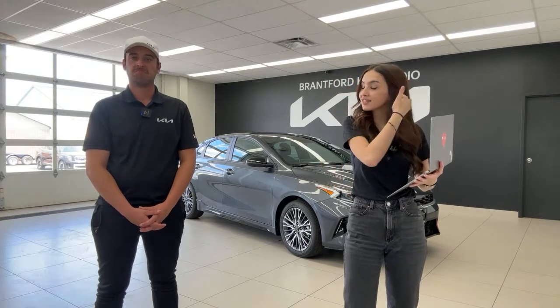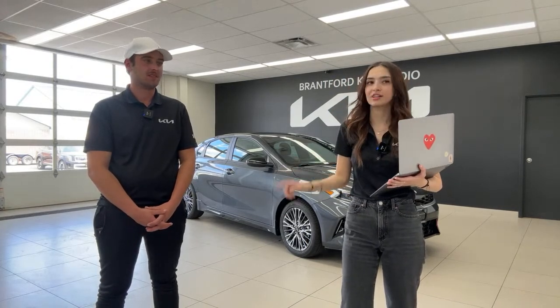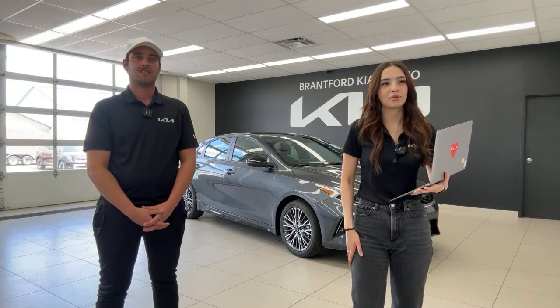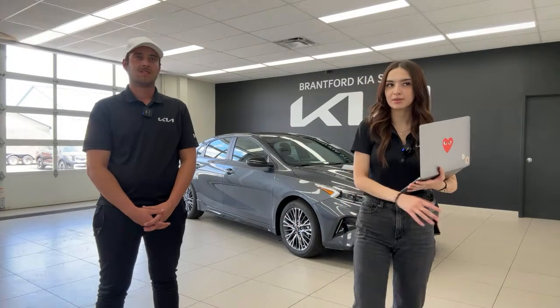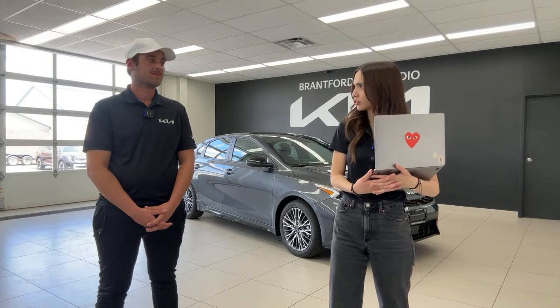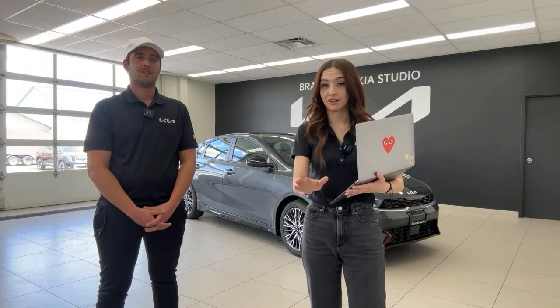Someone said they prefer red or silver for a car color — red is definitely nice depending on the car, and silver is always beautiful. Someone else asked how much is the GT line — we covered this earlier, but it's just over $29,000, around $29,500 with fees, without tax.